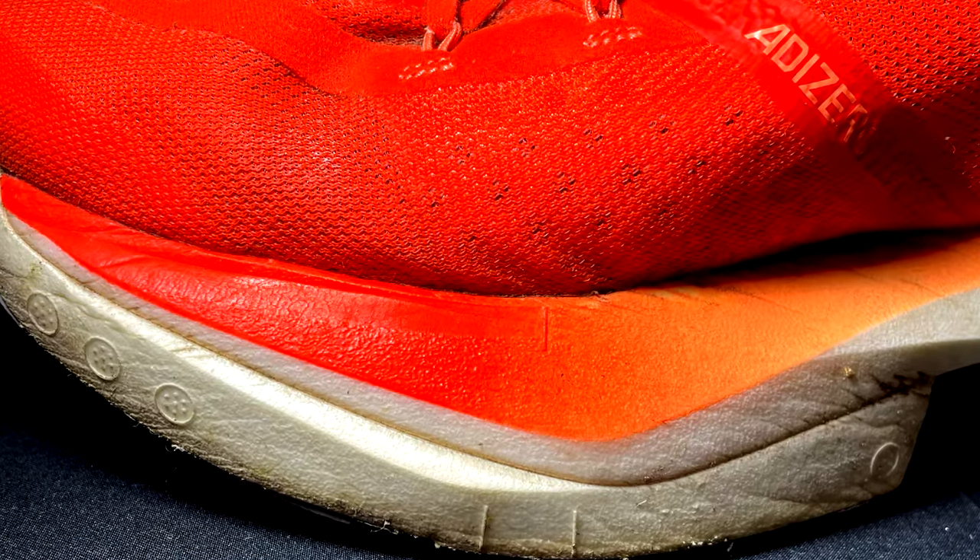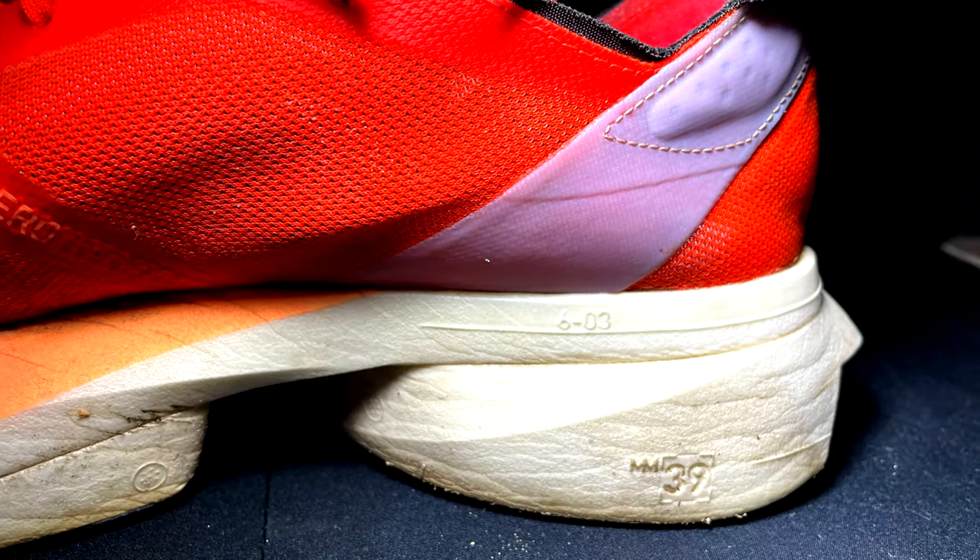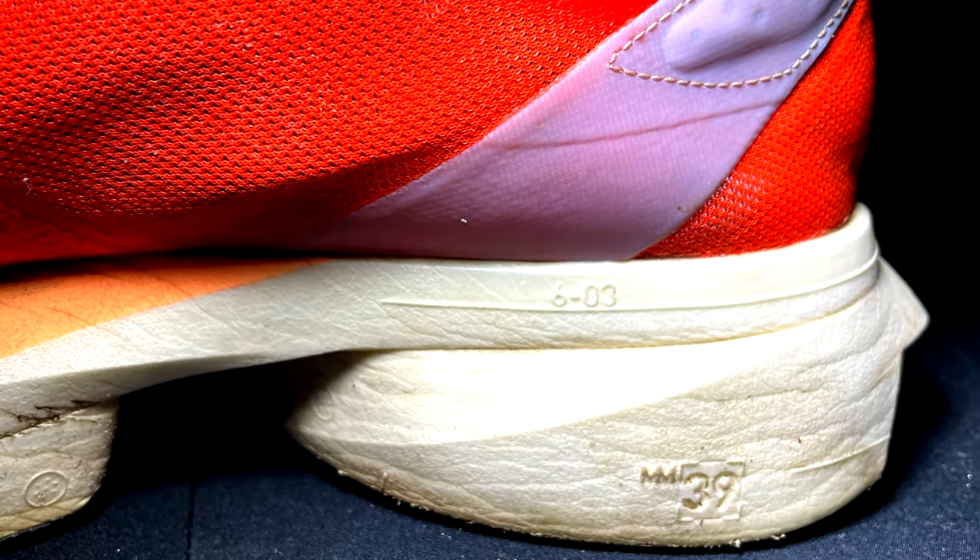I believe they did an amazing job and I hope the new model coming soon will be the same, because now I have really big expectations. It's very comfortable even when you are running slow, fast, or at tempo pace.